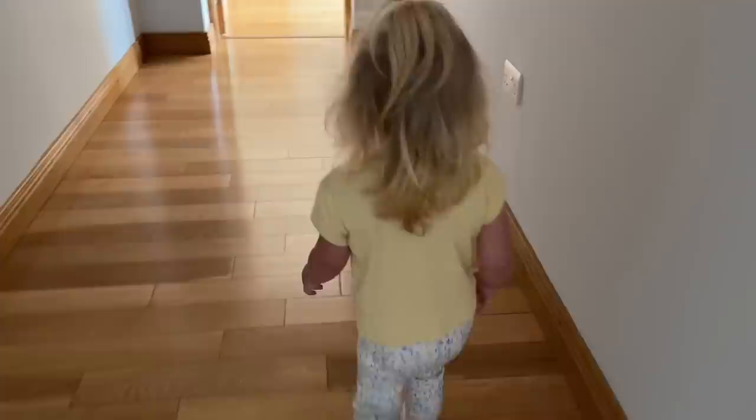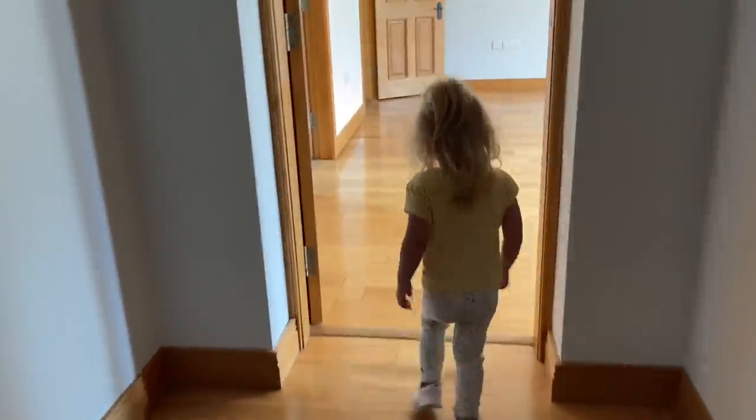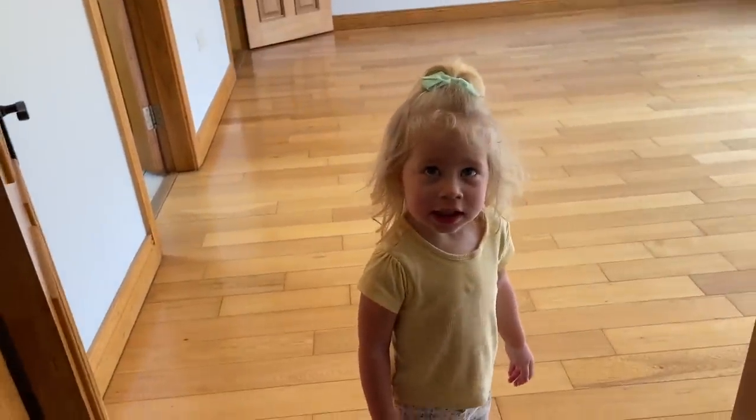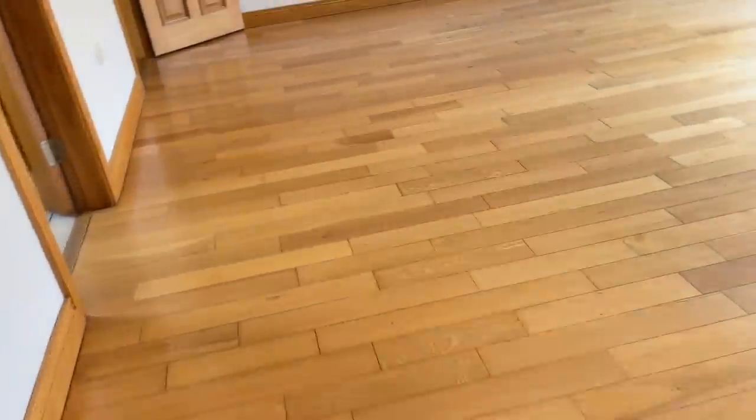Do you like it? This is Mommy and Daddy's bedroom — this one down here. That's my room! No, this is Mommy's room. Your bedroom is the other one.